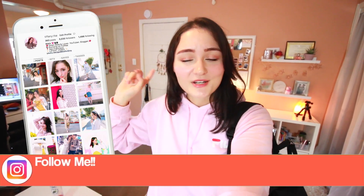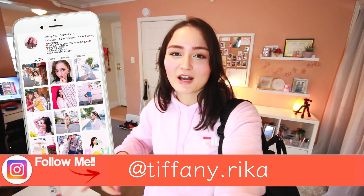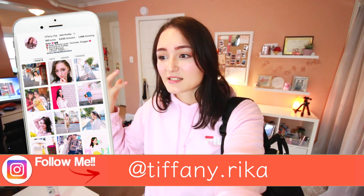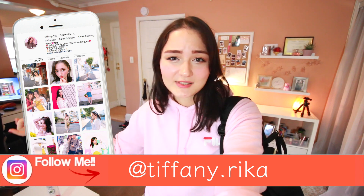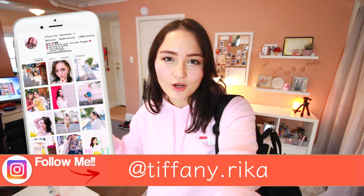Make sure to check out my Instagram — I upload more on a daily basis over there. You can see fashion pics, products I'm using, behind-the-scenes of my YouTube videos, all of that. Also, if you haven't already, hit that subscribe button and the notification bell so you can actually see my videos. Thank you so much for watching and I'll see you in my next video!